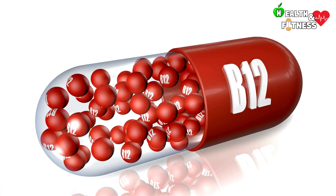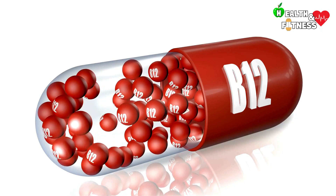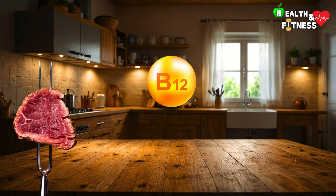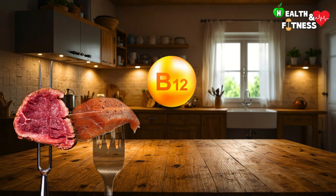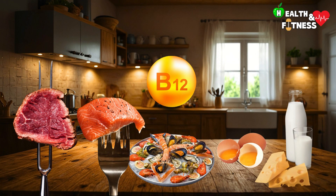Vitamin B12, unlike most other vitamins, is present only in products of animal origin. We find it above all in meat — especially red meat, and in particular in the liver and kidneys — as well as in fish and shellfish, but also in eggs, milk, and its derivatives.